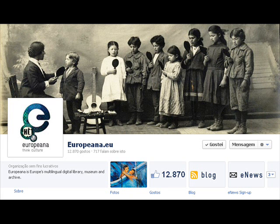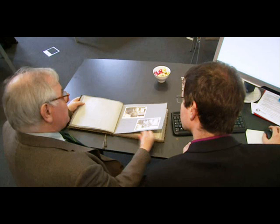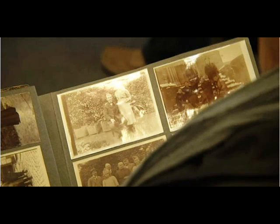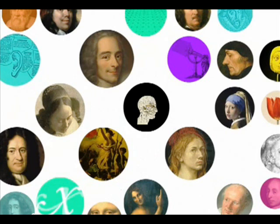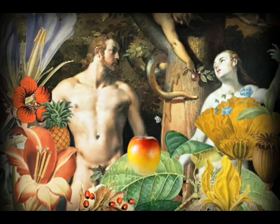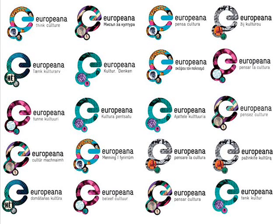Europeana gives quick and easy access to over 23 million objects from more than 2,200 institutions, from 33 countries and 29 languages, and now is taking a new step to bring Europe's shared heritage alive by inviting people across the European Union to put their own history online. Europeana uses European shared cultural heritage to help build Europe's economic future. Discover Europe's cultural treasures on this website.